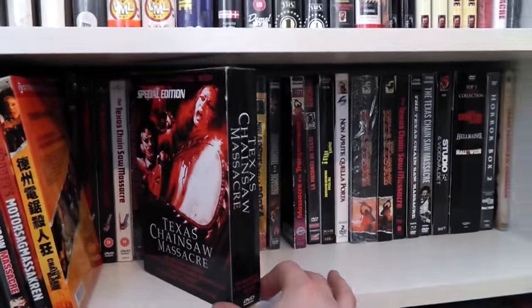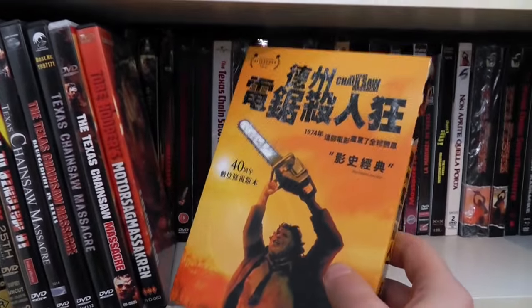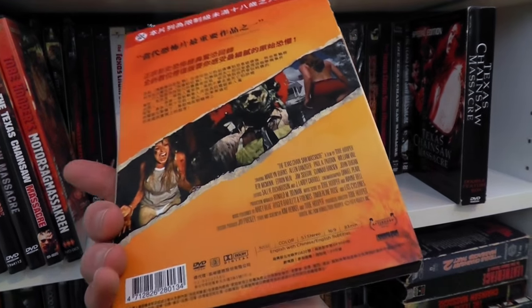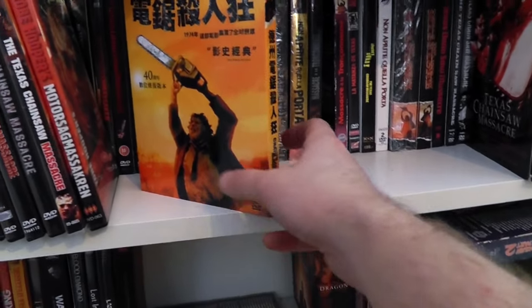First up, a German two keep cases in a slip case. Then we have a new 40th anniversary release from Taiwan. I actually got this on eBay. I'm really happy to score that, because a lot of these 40th anniversary releases for countries that don't really have a big English-friendly website can be really hard to spot when they put out new stuff. It was like 20 or 30 bucks. It's a keep case and a slip case, but it has the same design underneath.